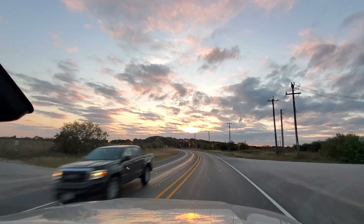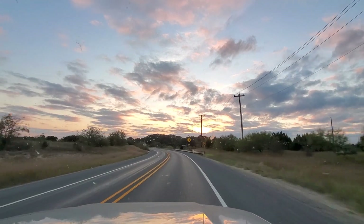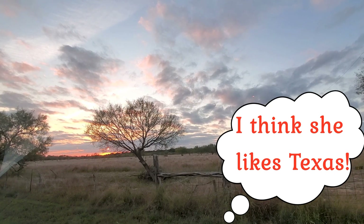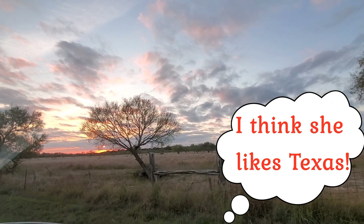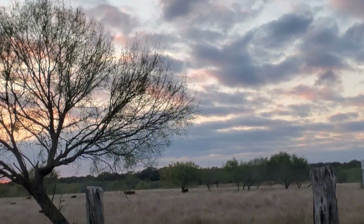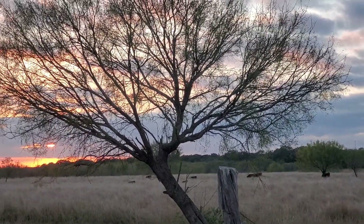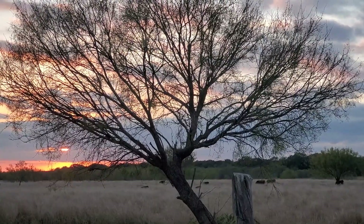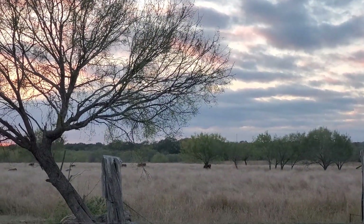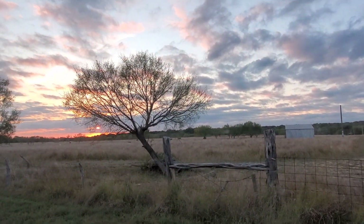How beautiful. Love Texas. This is Texas, beautiful. And look at these cars — oh my goodness, a bunch of cows. Sunset is gorgeous. I'm in love with Texas, enjoying so much.